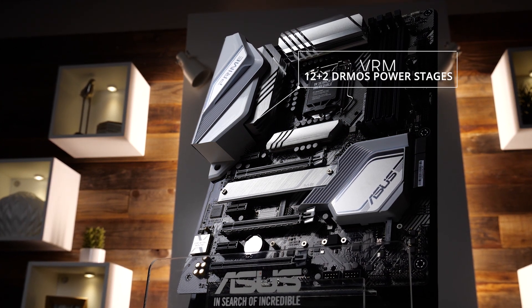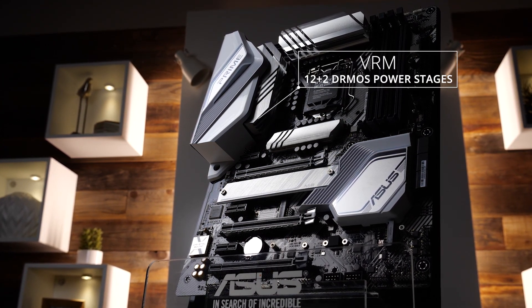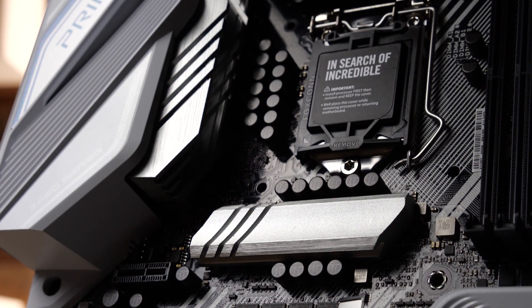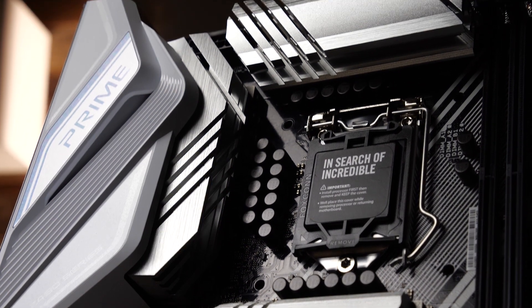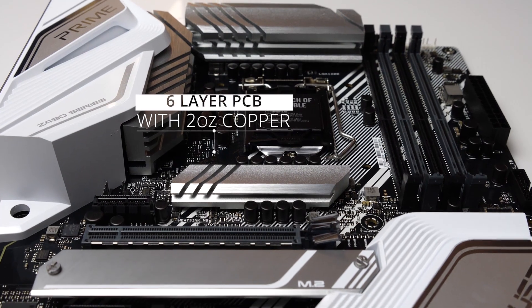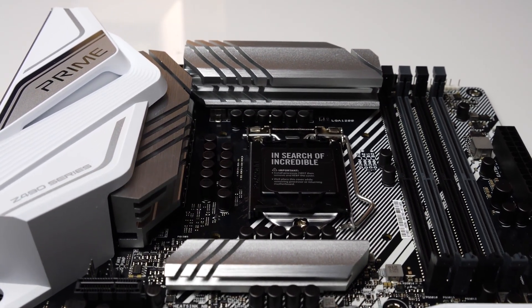Under those brushed aluminum heatsinks you'll find a 12 plus 2 teamed PowerStage VRM design with integrated circuitry that delivers a solid, efficient, and cool running foundation for 10th gen Intel Core CPUs. A six layer PCB underpins that VRM with plenty of copper for improved passive cooling.